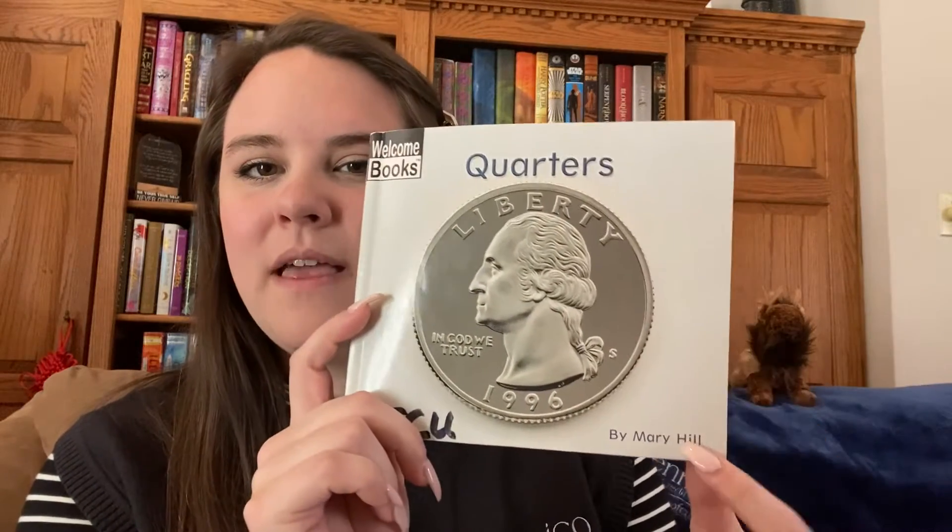If you watched any of our previous videos, you'll know that financial education is learning about how money is made, spent, and saved. Can you guess what type of money we're going to be talking about today? You might have guessed right if you said quarters. Today, we're going to be talking and learning all about quarters. Our story for today is Quarters by Mary Hill. Let's get started on the story.